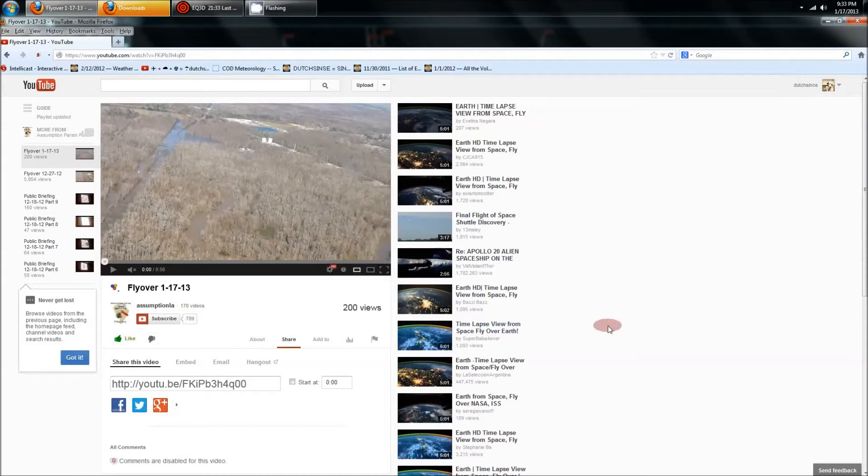They've been covering the flyovers at Bayou Corn for the last several months. The last flyover they did was on December 27th. I'm going to put a link down below to the previous flyovers so you can see how things have progressed.